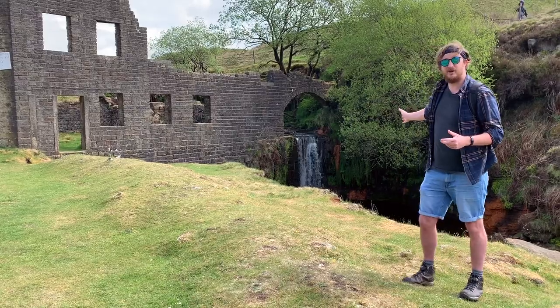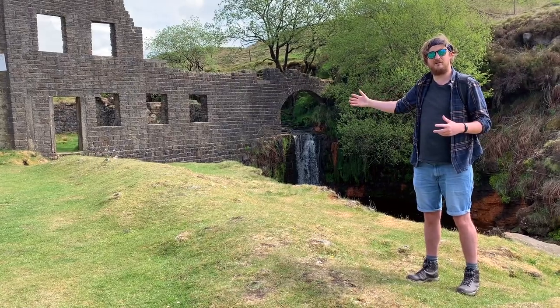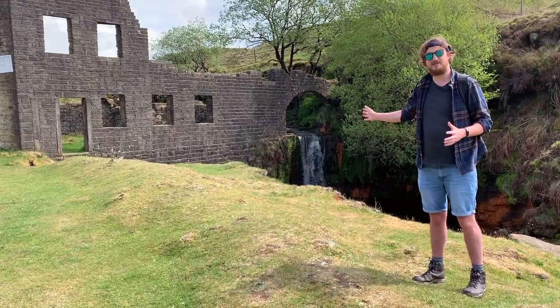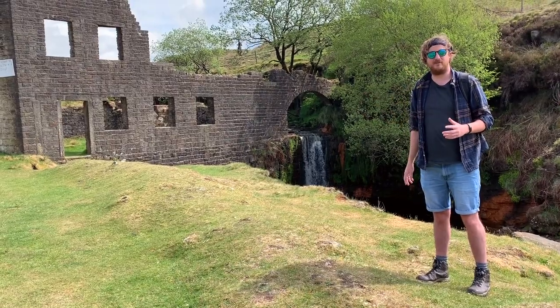As we can see behind it, this mill is also powered by water — it would have had a large water wheel turning and powering the machinery within the mill. When steam power came to fruition, these mills started to die down, and the jobs in the area were lost as people started to move into the valley itself.